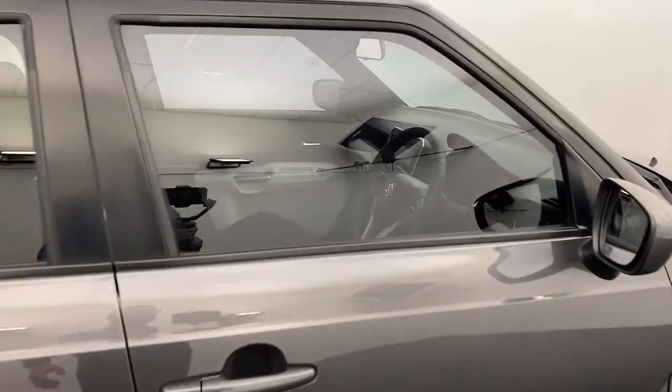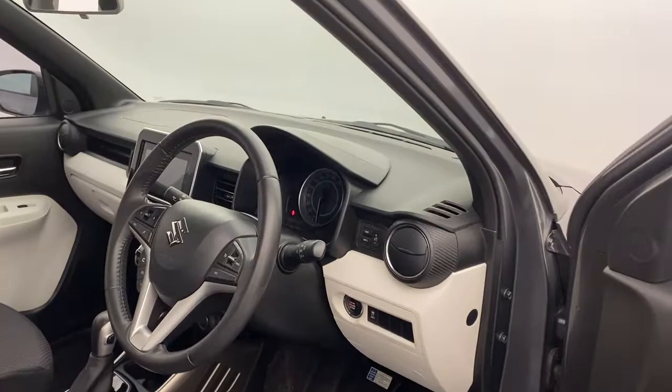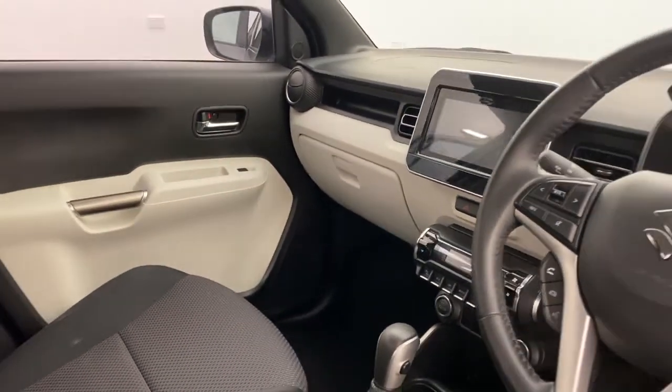Into the front, you've got electric windows, a leather steering wheel, colour touchscreen display with Apple CarPlay, aircon, cruise control, and much more.